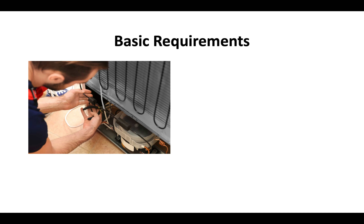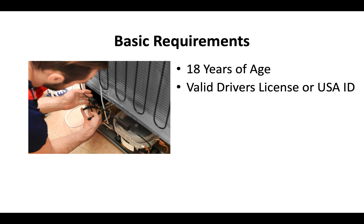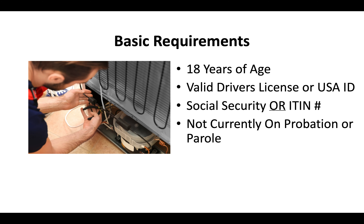What are the basic requirements for a refrigeration contractor license? You've got to be at least 18 years old, you've got to have a valid driver's license or US ID, you've got to have a social security or ITIN number, and you cannot be on probation or parole at the time of sending the application.